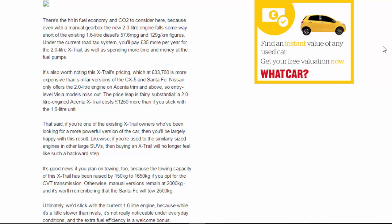Nissan only offers the 2.0-litre engine on Acenta trim and above, so entry-level Visia models miss out. The price leap is fairly substantial — a 2.0-litre Acenta X-Trail costs £1,250 more than if you stick with the 1.6-litre unit.